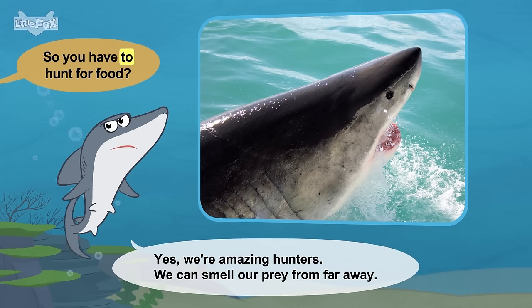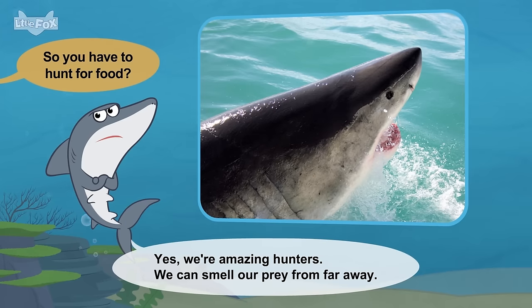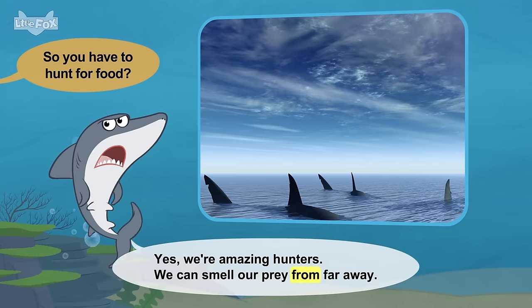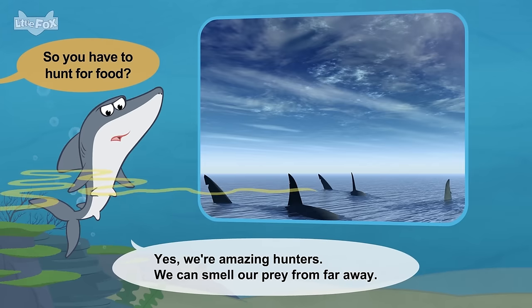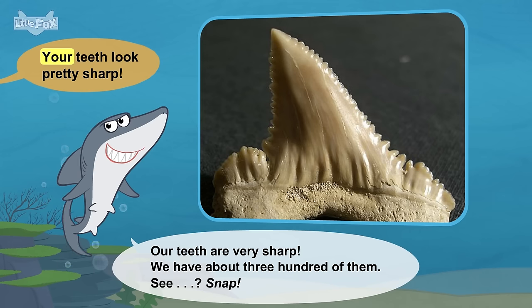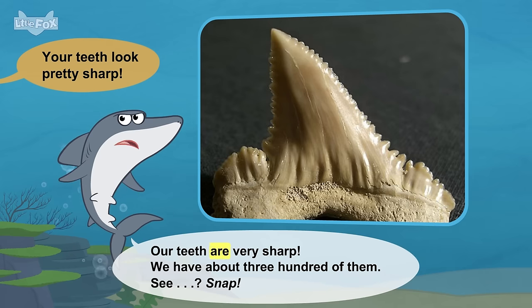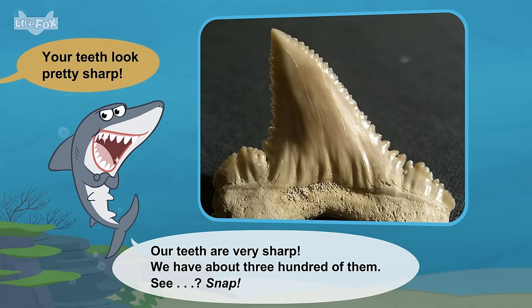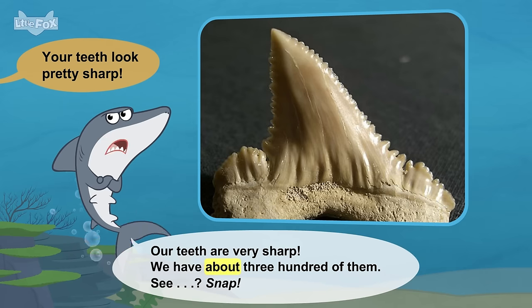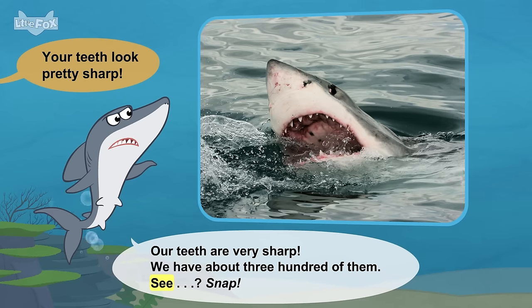So you have to hunt for food? Yes. We're amazing hunters. We can smell our prey from far away. Your teeth look pretty sharp. Our teeth are very sharp. We have about 300 of them. See? Snap!